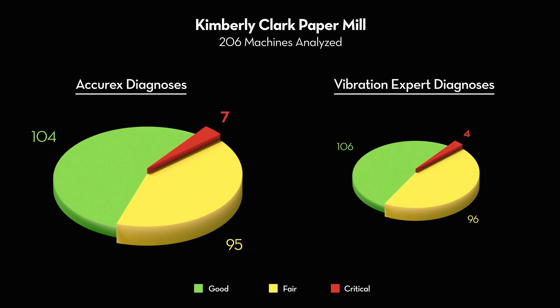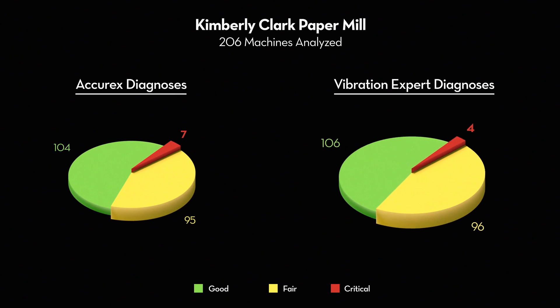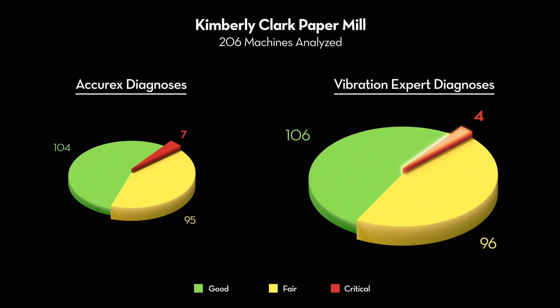Of the 206 machines, Accurex detected 7 in critical condition and 104 in good condition, compared to the expert's diagnosis that 4 were critical and 106 were in good condition.